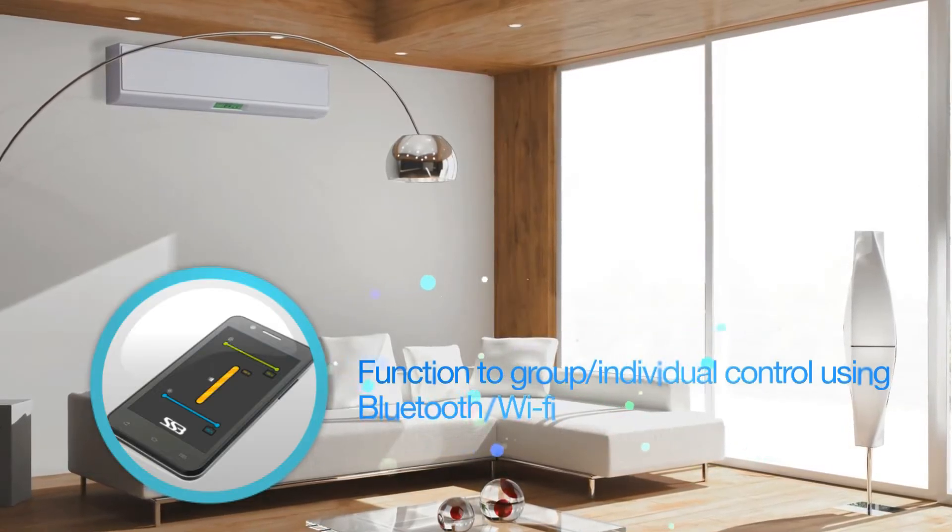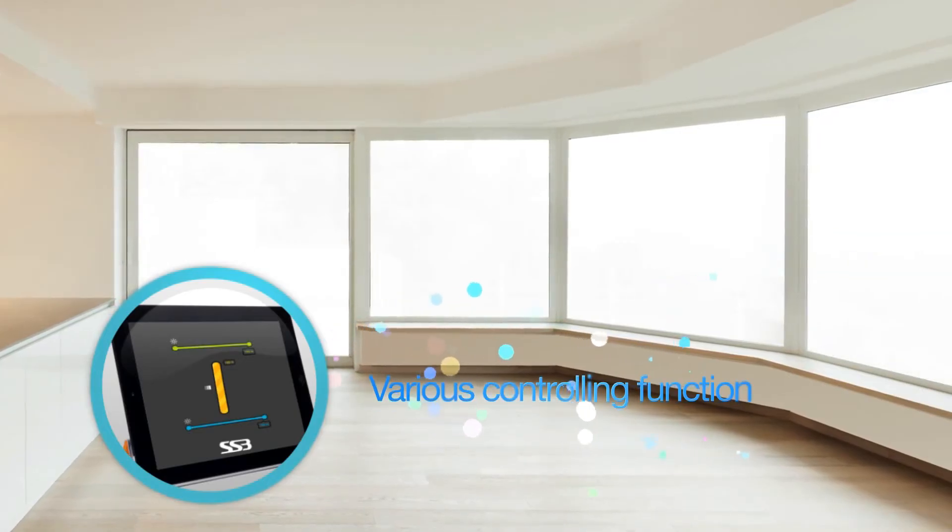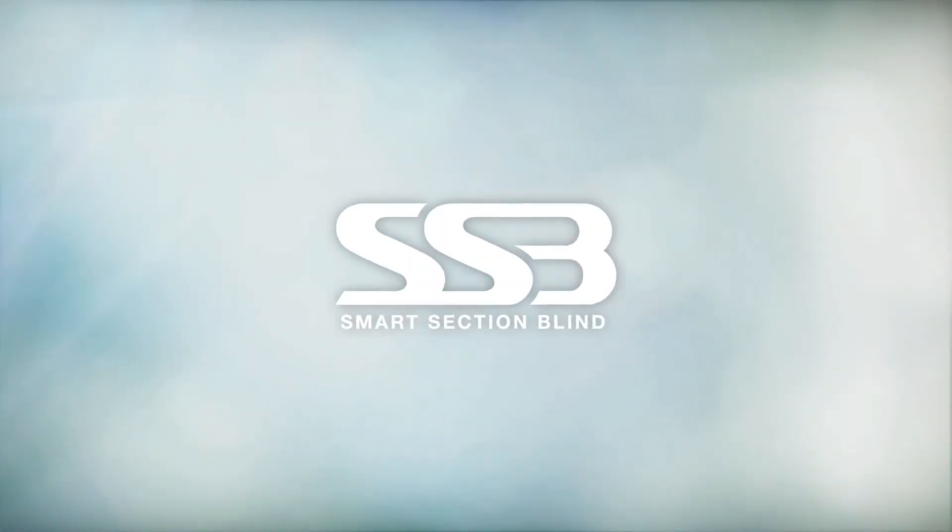SSB will upgrade the value of space with various styles. Now, improve the dignity of blinds with Vitzwell's SSB.